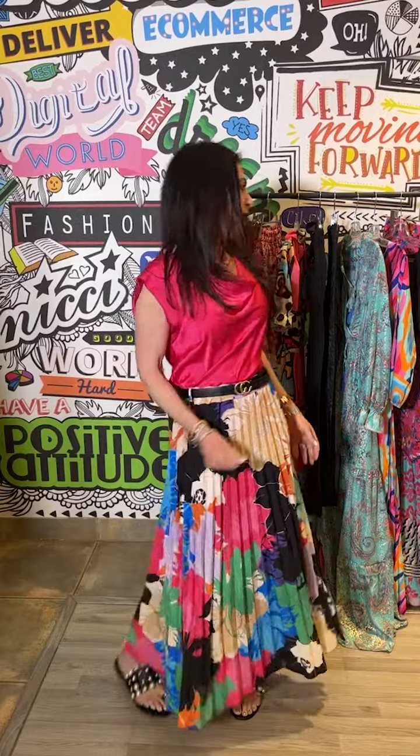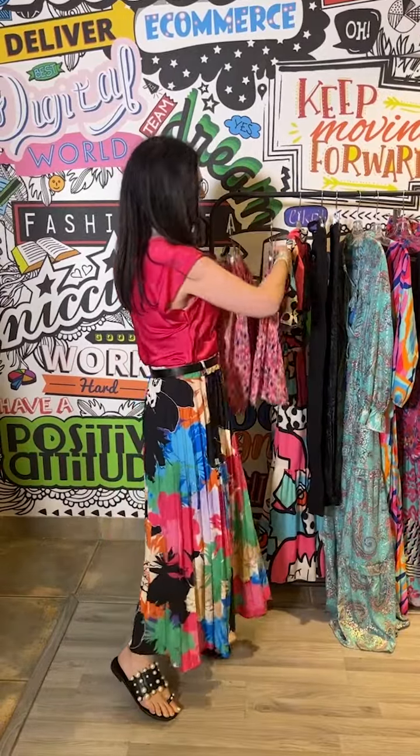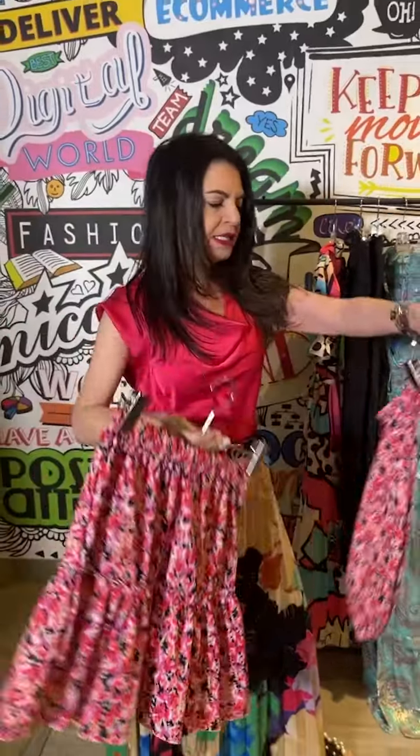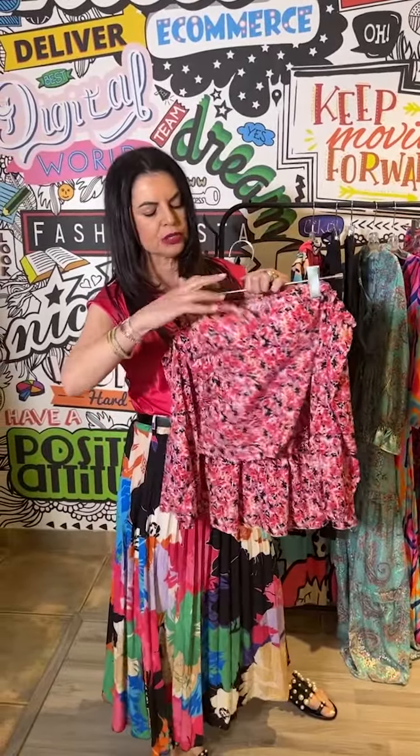The skirt with a little tee and sneakers is a great look too. We've also got this beautiful tiered floral skirt which comes with a little top that has a built-in bra — really useful. It also has an off-the-shoulder sleeve. This is such an impactful dress — loving the patchwork look and the beautiful clashing colors, just a lot of fun.